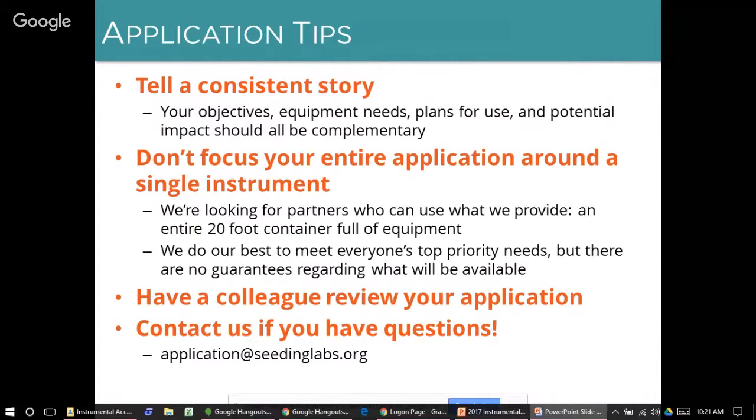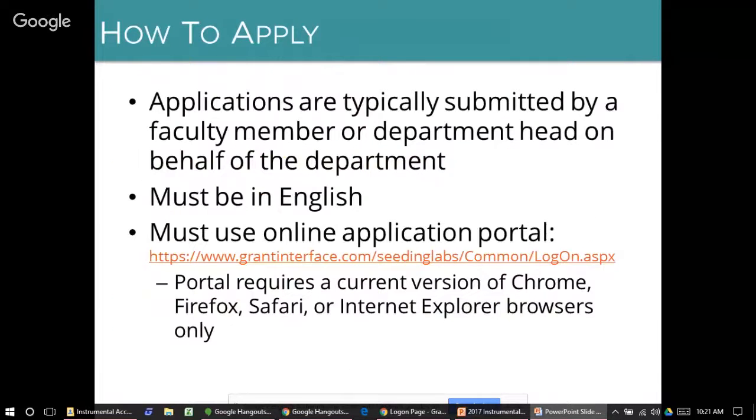We recommend that you have a colleague review your application, and please contact us if you have any questions. Applications are typically submitted by a faculty member or department head on behalf of the department. Applications must be in English and must be submitted using our online application portal — we cannot accept applications via email or any other method. Please note that the application portal requires a current version of Chrome, Firefox, Safari, or Internet Explorer; use of any other browser may cause you to lose data.